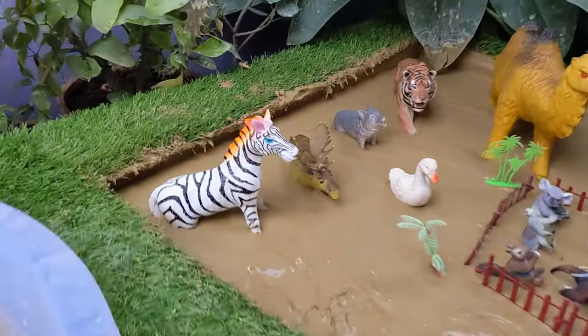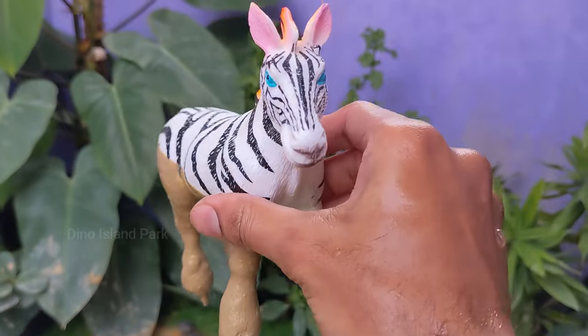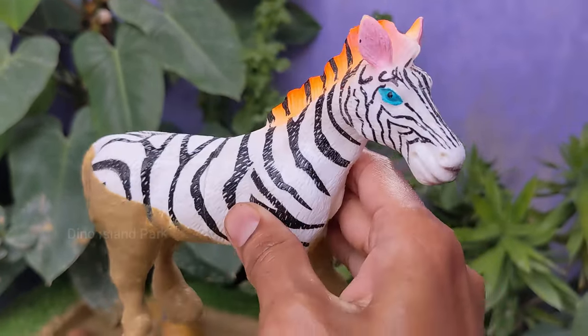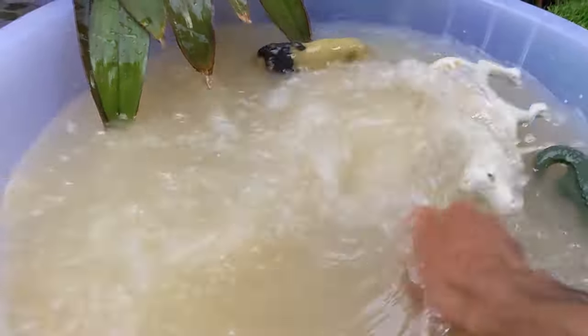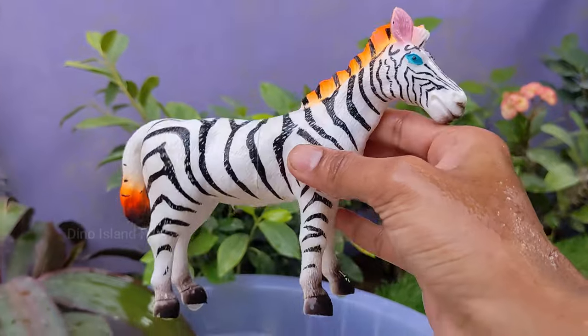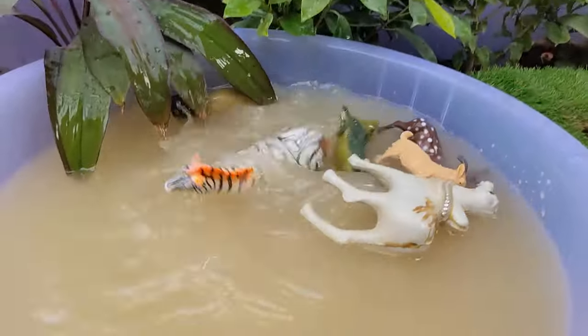Let's move on to our next animal, Zebra. Zebras typically live around 20 to 30 years in the wild, depending on the species and environmental factors. Zebras are native to Africa and are found in various habitats, including savannahs, grasslands and open woodlands. Zebras are herbivores and mainly graze on grass.